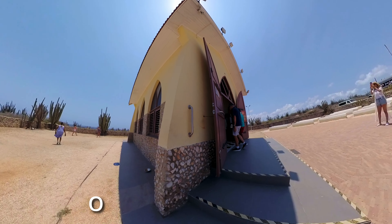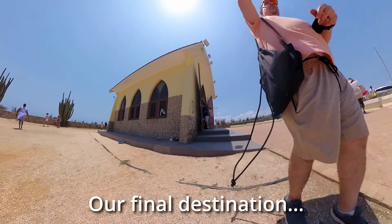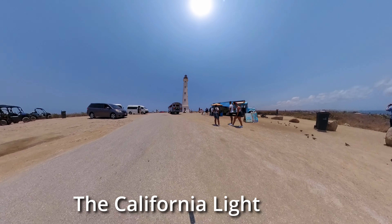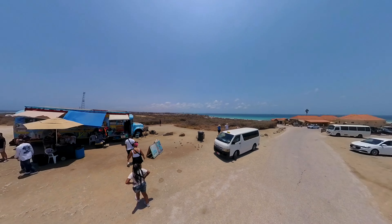And once we left, we made it to our final destination, which was the California Lighthouse. We'll see you next time. Bye.